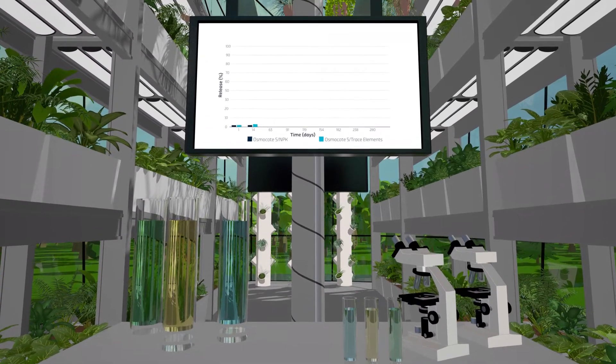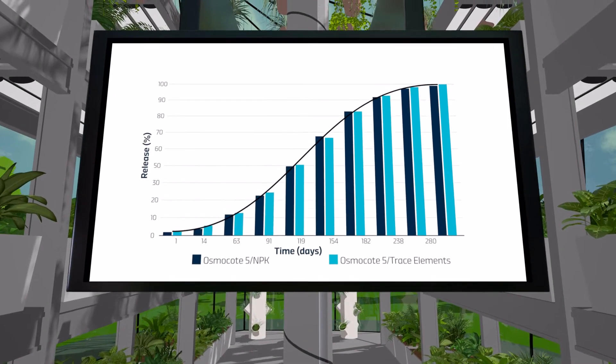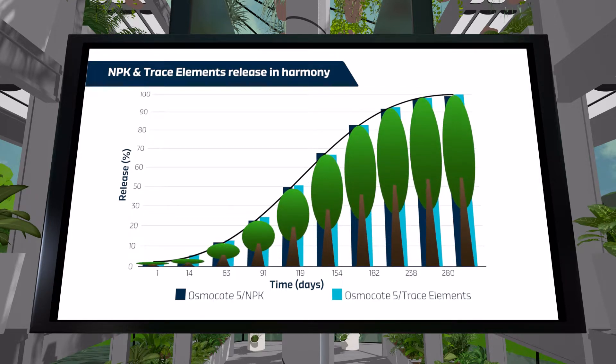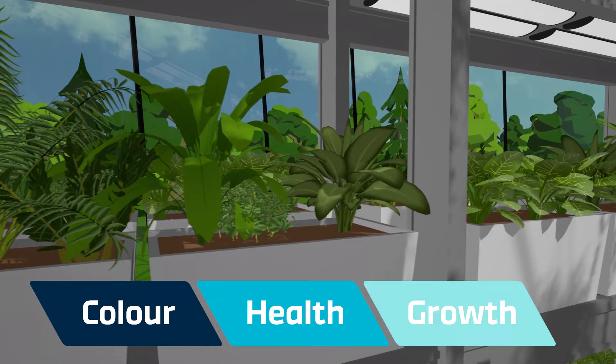The benefits of Osmocote 5 include its S-curved release pattern, which provides a more efficient and effective uptake of applied plant nutrition and matches plant demand throughout the growing season. It promotes the best plant color, health and growth.